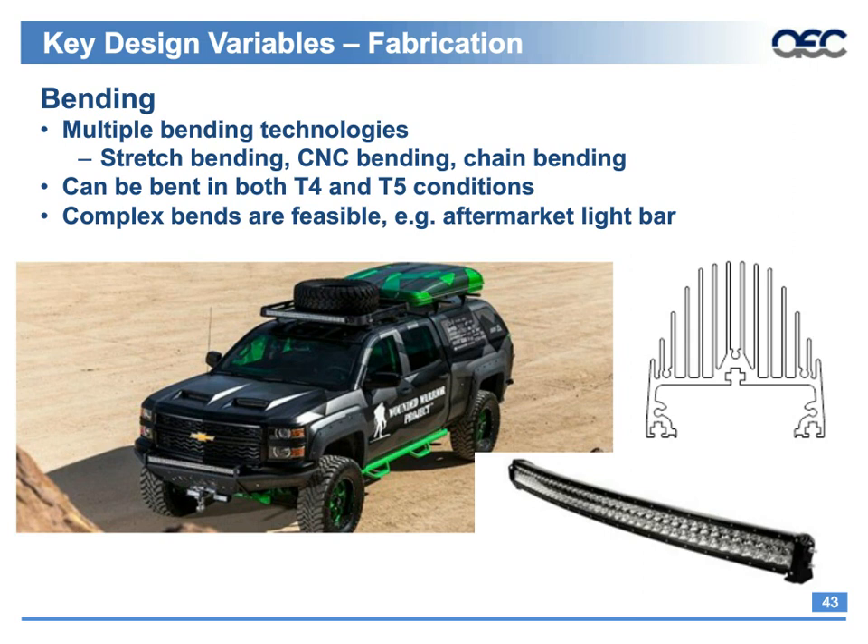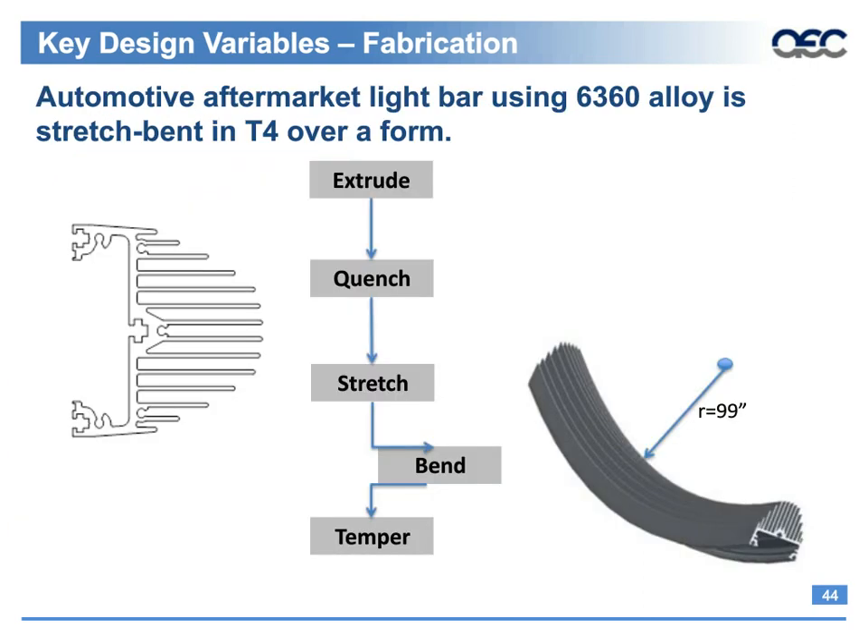The final design variable is fabrication. Most extruders involved in automotive have significant fabrication capabilities and know well how various alloys and geometries are best machined, joined, and bent. In the aftermarket light bar example — already a challenging part due to the 11-to-1 tongue ratio for the heat dissipation fins — the designer needed it bent the wrong way to get the final part. So the process became: extrude, quench, stretch form, and then temper.